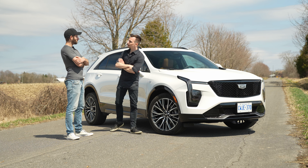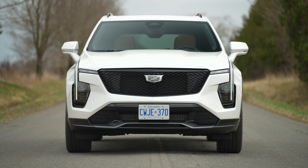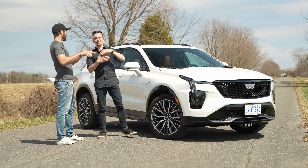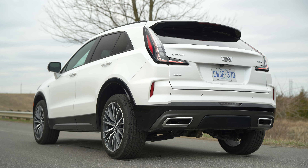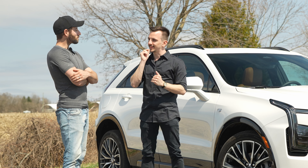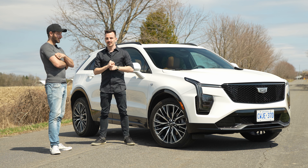Alright, new XT4 — freshly refreshed. I tested this entry-level Cadillac a couple years ago before it was refreshed. It wasn't that great — I didn't hate it, but it wasn't competitive. However, I think they made some major upgrades and we'll see where it ranks in terms of our subcompact luxury SUV segment.